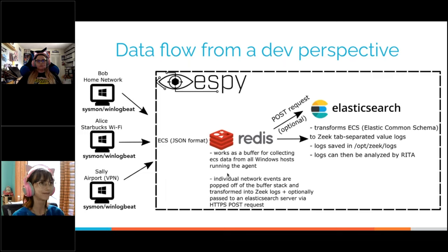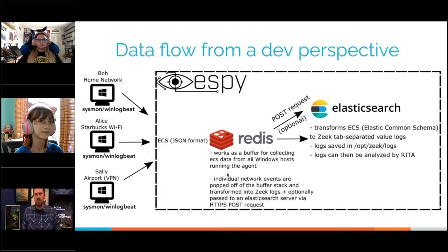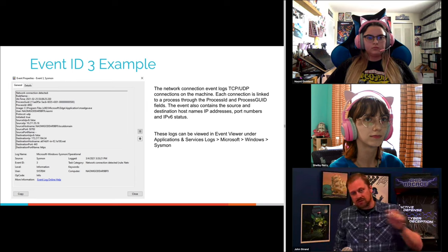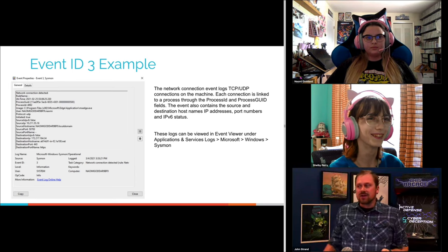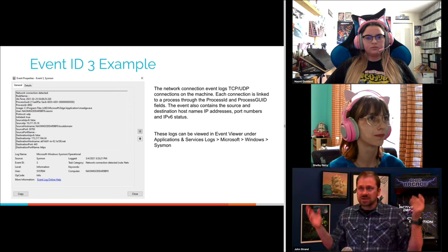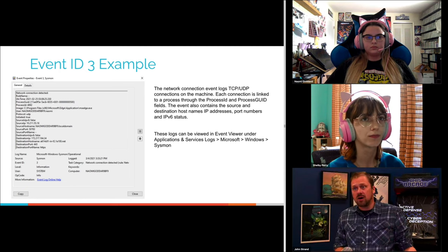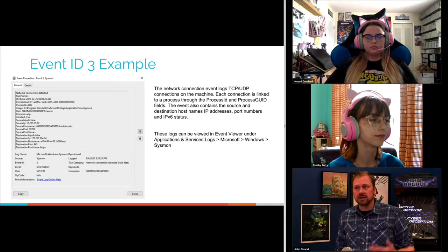On privacy: when looking at what sysmon Event ID 3 generates, it's not going to tell you someone visited a particular website — it just says this is an IP address, this is a port, this is a protocol. Further, once the Zeek log is created, that's just straight conn log data. This is really useful if you work somewhere with European privacy directives or are worried about GDPR — we're not capturing that kind of personal data, yet we're still able to do analytics and look for evil.